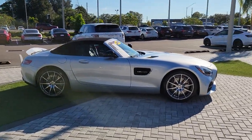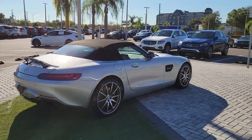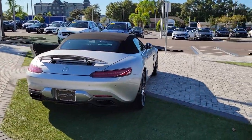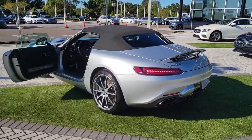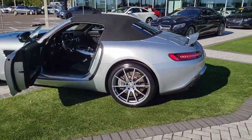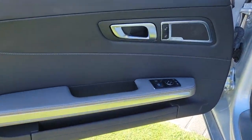Picture yourself in the 2019 Mercedes-Benz AMG GT. This vehicle is an outstanding buy with fewer than 10,000 miles on the odometer. Power and beauty come together to create something truly extraordinary in this Mercedes-AMG GT, the curvaceous V8-powered premium luxury supercar.